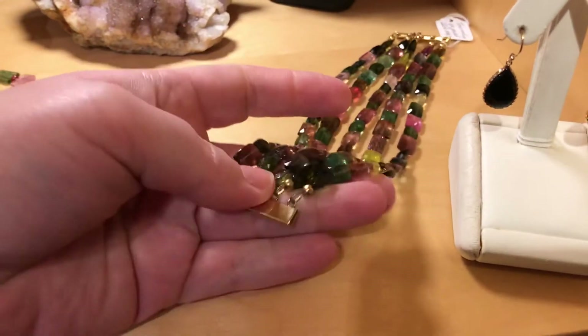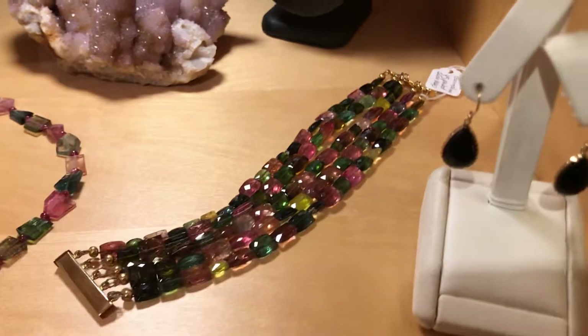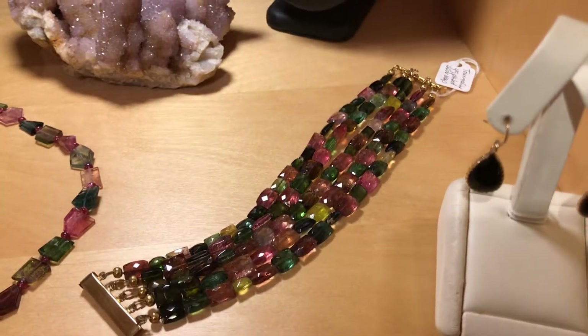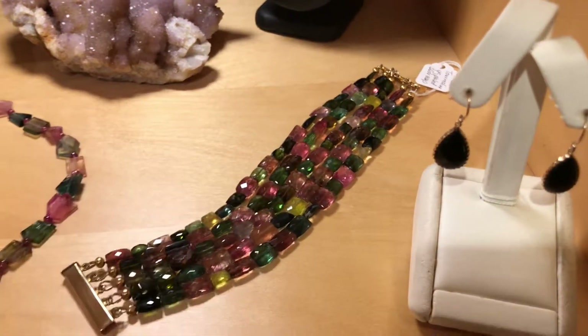You have all different colors of tourmalines — there's yellow, there's pink, there's green — and it's just a phenomenal piece that looks killer on.